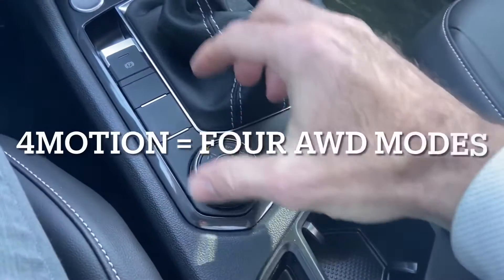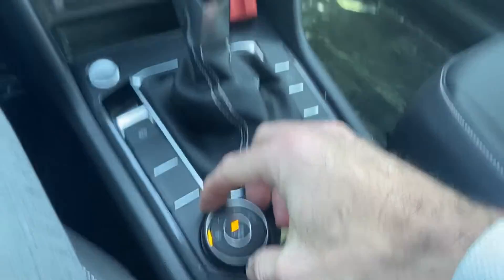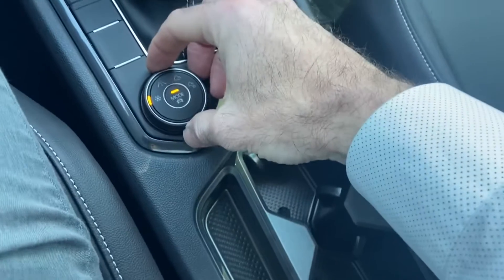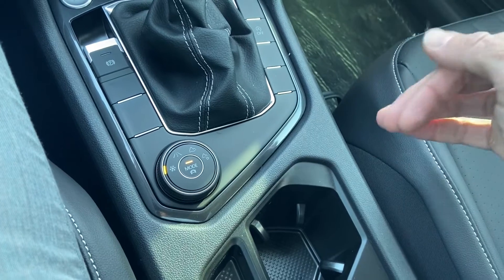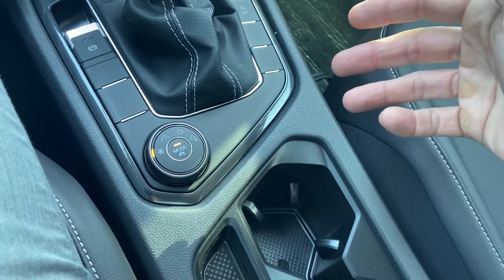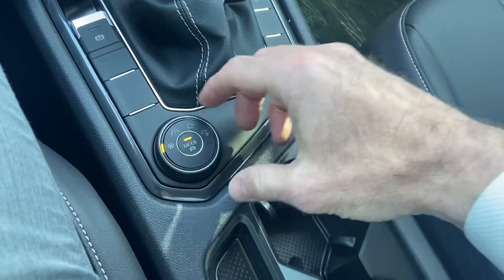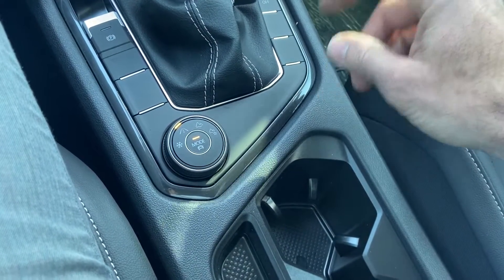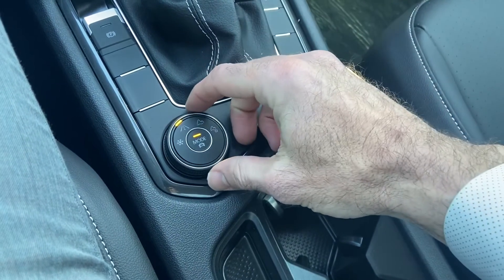So next we're going to go inside the car and look at the 4Motion drive systems in a little more detail. Here we are inside. This is your selector for your 4Motion and depending on what we put it in, it's going to reflect it up here on the screen. We're in driving mode snow. With snow, it's going to be more power on both axles right when you start, because it knows that starting from a stoplight in snow, you're going to need all four wheels for traction. So it's automatically going to put it in that mode with your slip control. Most of the power, most of the time, will go through your front axle, and when it needs it, it'll shift immediately to the rear axle.